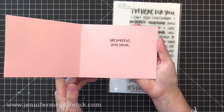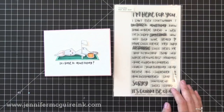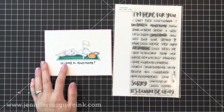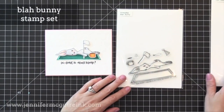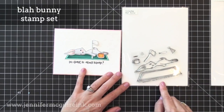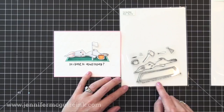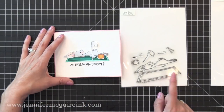I made a card using it — on the outside it says 'do I have to adult today,' on the inside it says 'life happens, stay strong.' You can use the sentiment set with other images, or you can team it up with the Blob Bunny stamp set. This has a cute little bunny who looks like he's just done for the day. I made a little flag to look like he's surrendering and a cup of coffee next to him. There are some other little images you can put with it and it teams up nicely.